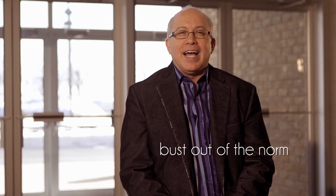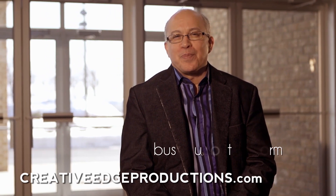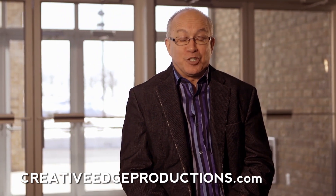Hope you guys enjoyed the episode. Feel free to subscribe for future episodes and check out our work at creativeedgeproductions.com.